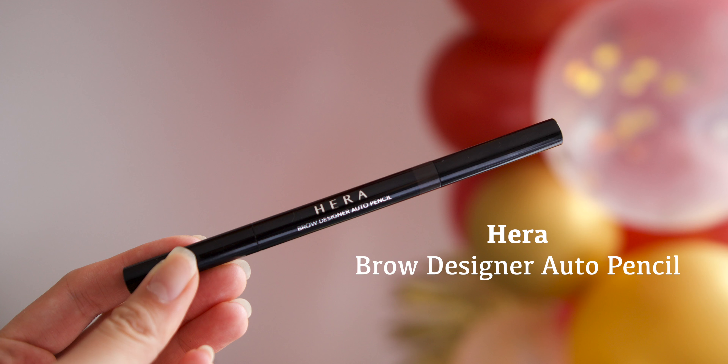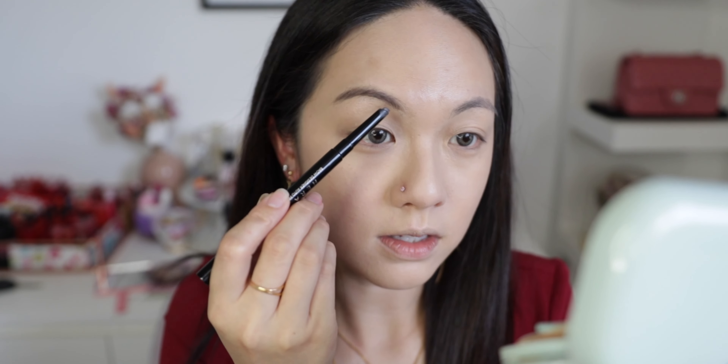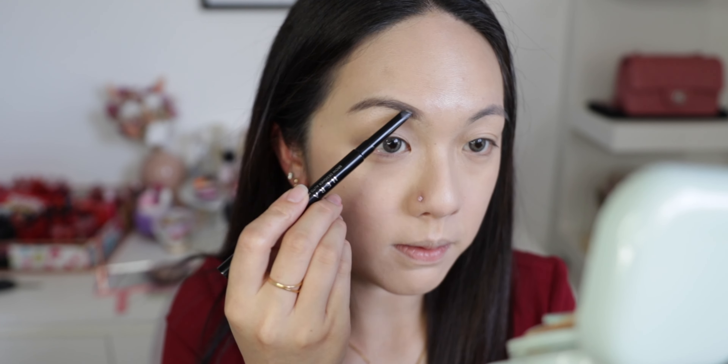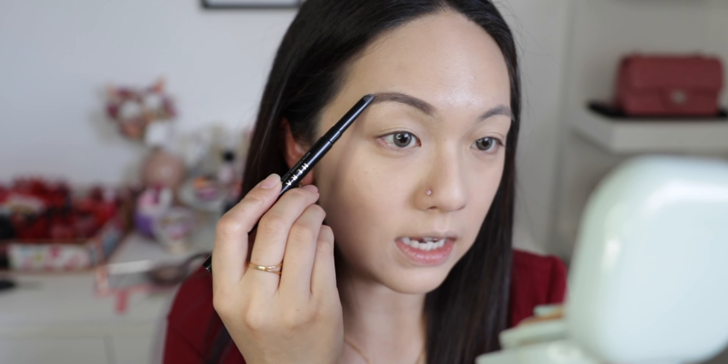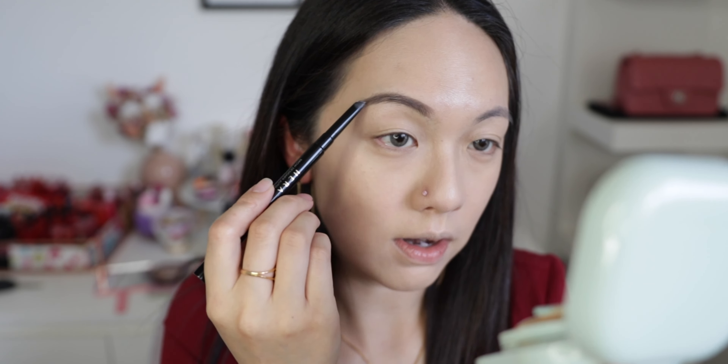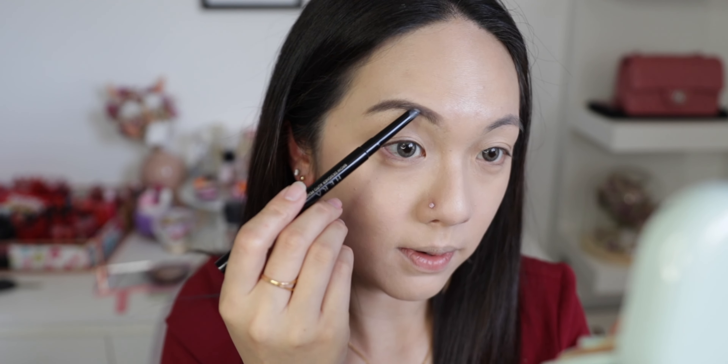Now I'm done with the cushion, I'm going to do my brows. I'm using my favorite brow pencil, the Hedda Brow Designer Auto Pencil in shade number 33. I like this one because it gives enough pigmentation and glides on really easily — if you're a beginner, this would be a great pencil to use. Now I'm going to do my eyes.